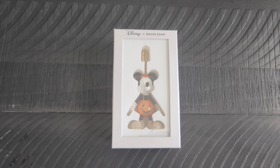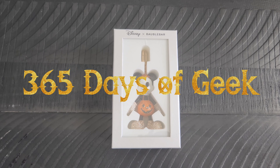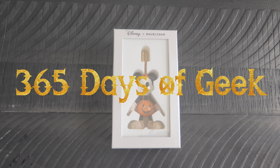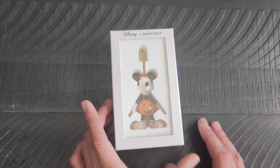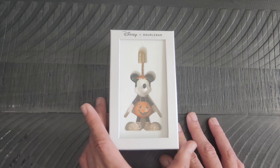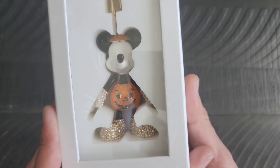Hello again everyone, it's Adrian here with another day of geek item for you to check out. I'm going to show you another one of the Bauble Bar bag charms that I got last Halloween. This one I call Pumpkin Mickey.